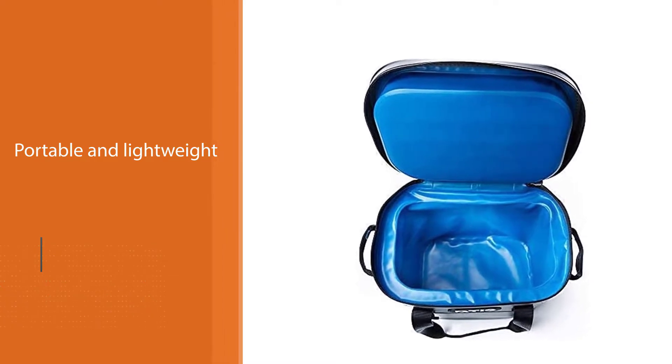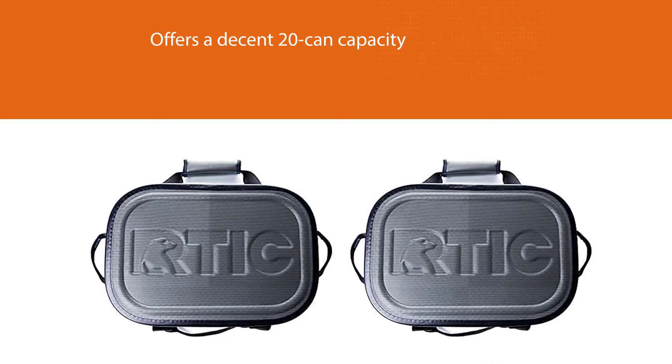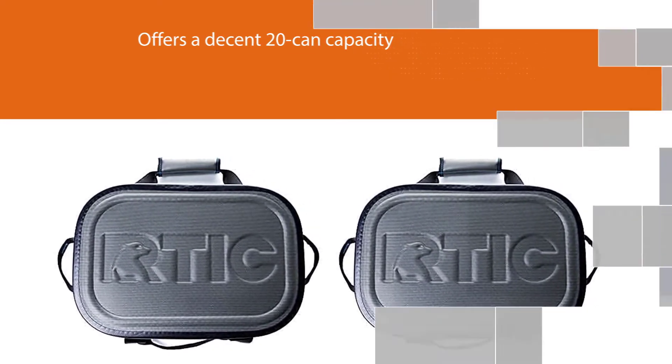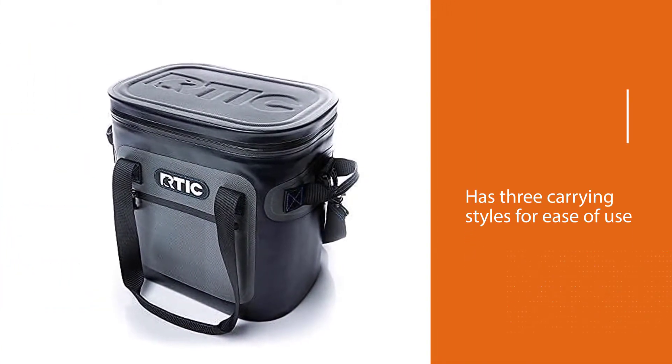We also like that it is portable and lightweight, while still offering a decent 20-can capacity. Offering three carrying styles for ease of use, as well as an antimicrobial liner and a leak-proof zipper, this cooler is a good all-rounder for tailgating, picnicking, and road trips.